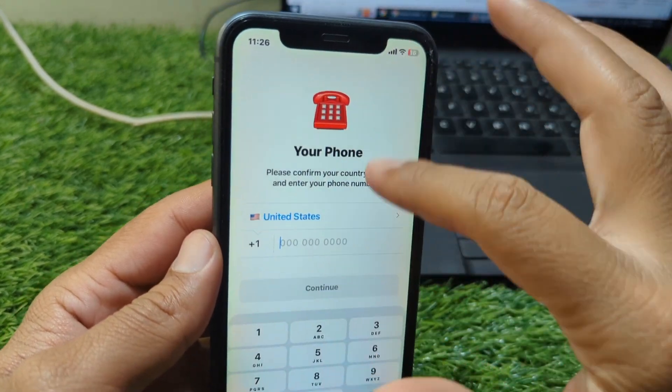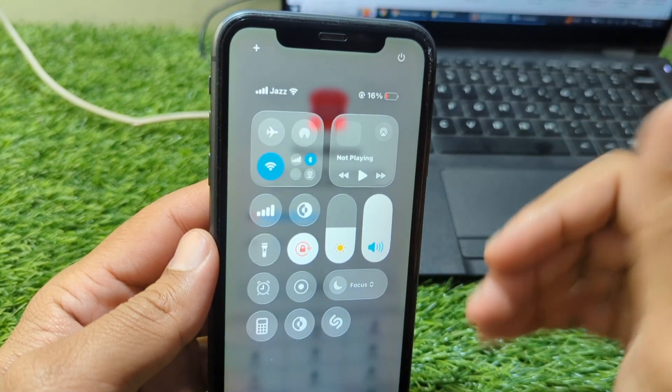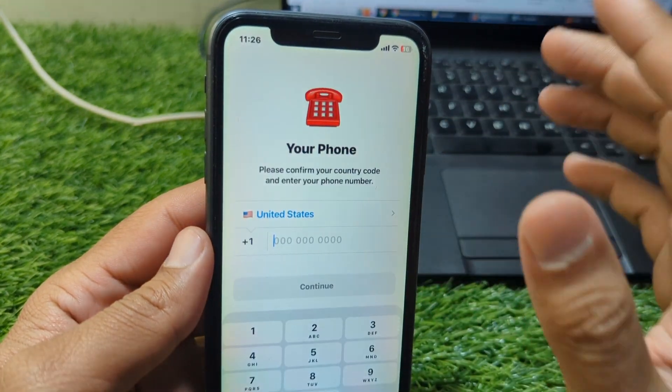While you're waiting, make sure your iPhone has a stable internet connection. Switch between Wi-Fi and mobile data, or reset your router if needed. A weak connection sometimes causes verification codes to fail, which can trigger repeated attempts unintentionally.